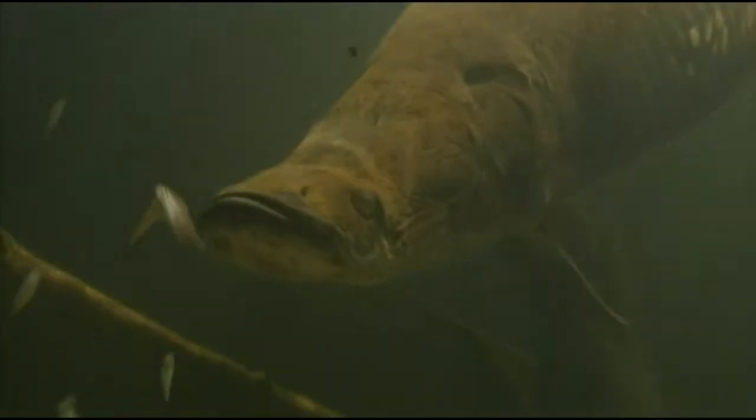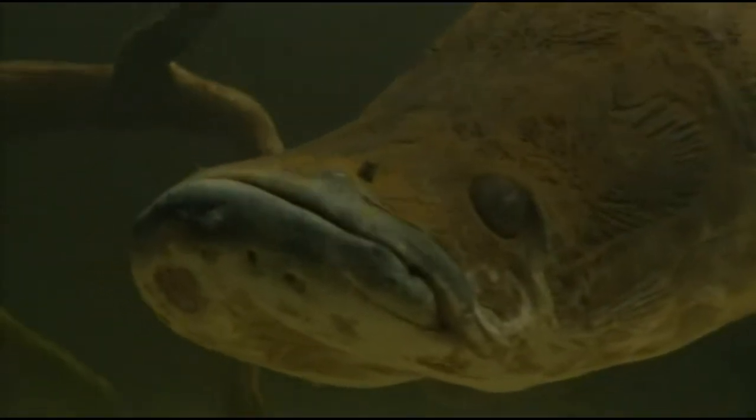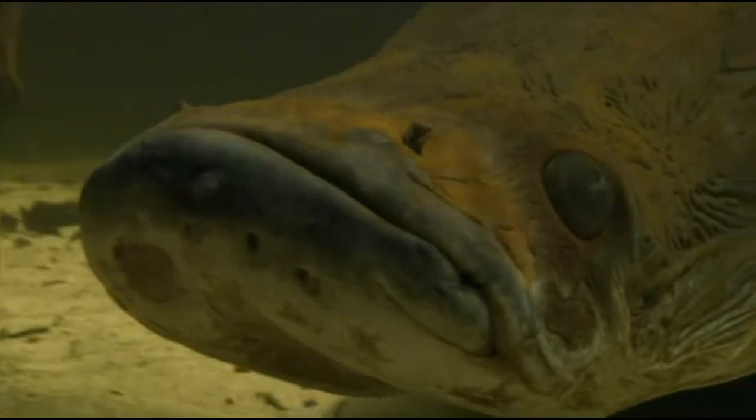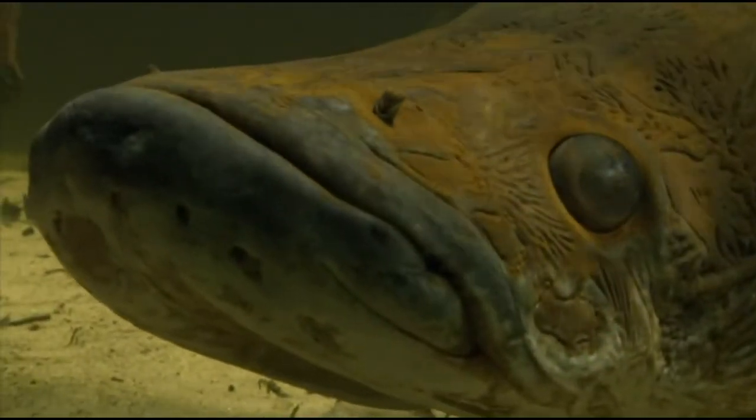Victims on the surface are sucked in with a rush of water and air that's then expelled from its gills. This ancient predator has survived for about a hundred million years. During this time, it has endured and survived great upheavals of the land and enormous disruption to the flow of the rivers of Amazonia.